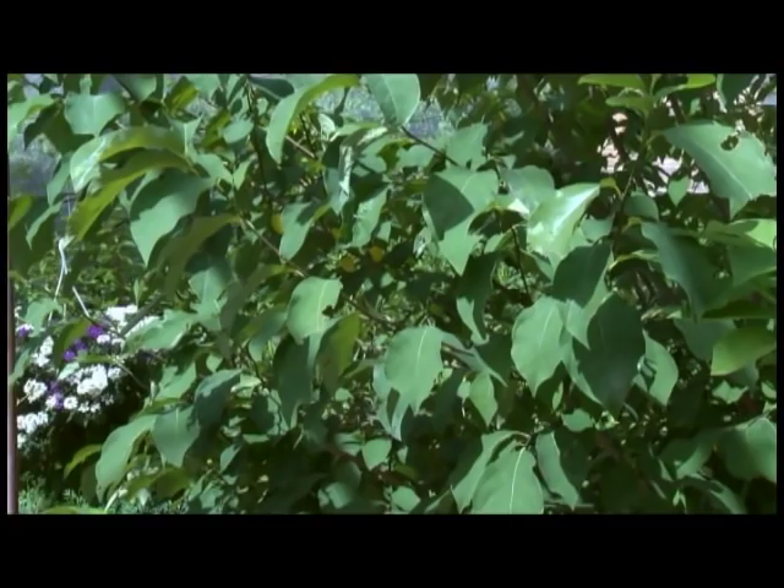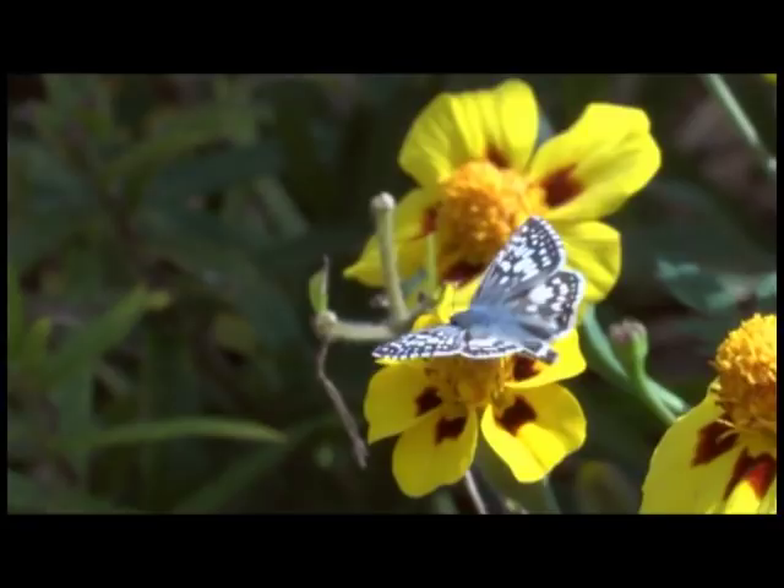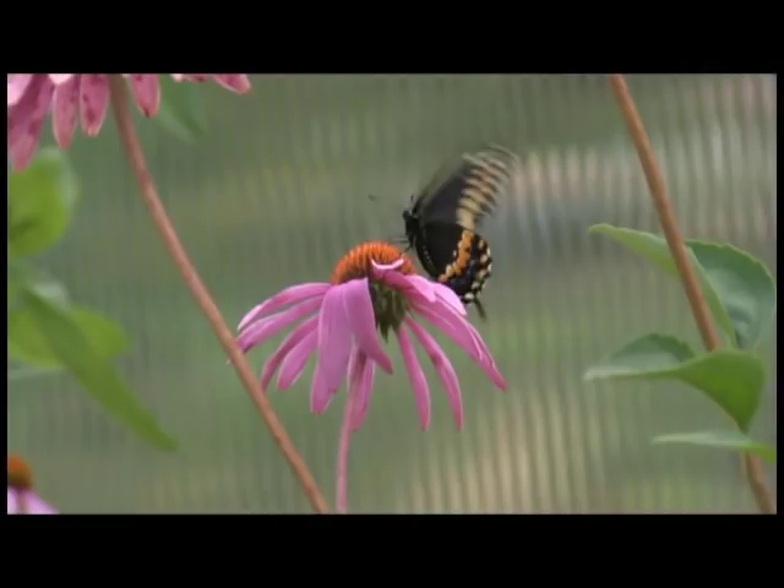A lot of ironweed — it's a beautiful nectar source and that's a native plant. Pearly everlasting for the American ladies. And for the cute little spice bush swallowtail caterpillar, everybody should have a spice bush right in their yard just so they can witness the cute little caterpillars. I'm excited in a minute we're just going to go take a tour and see some of those plants and butterflies and caterpillars up close, to see what they look like in flower and at different times of the year.